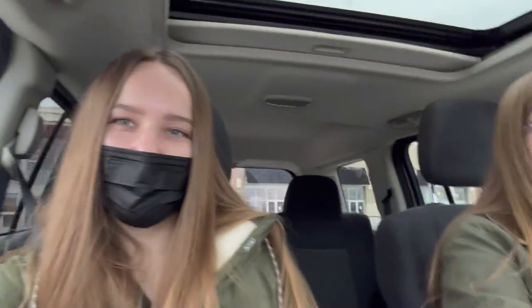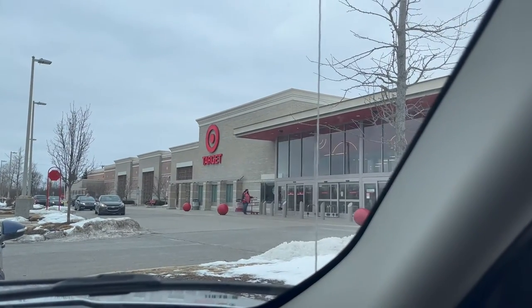We're at the two-story Target right now. Is it really two stories? I believe so — we're gonna find out. This is the largest Target I've ever seen.